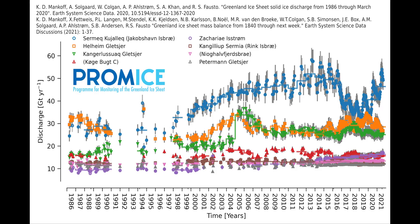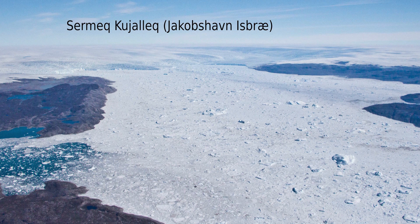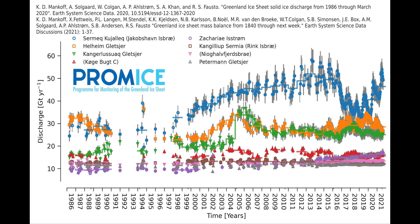The blue curve — the data points are actual measurements of the iceberg discharge out of the single largest glacier. That is Sermeq Kujalleq, also known as Jakobshavn Isbræ, the largest outlet glacier in Greenland.